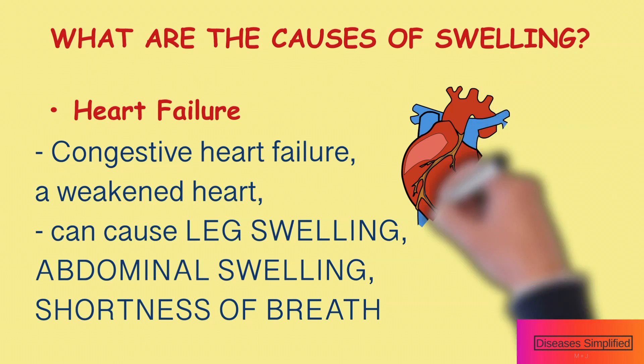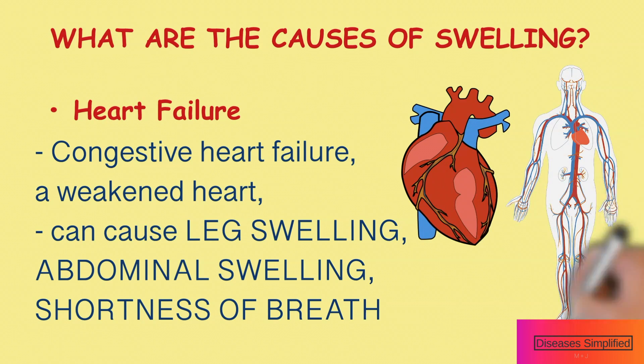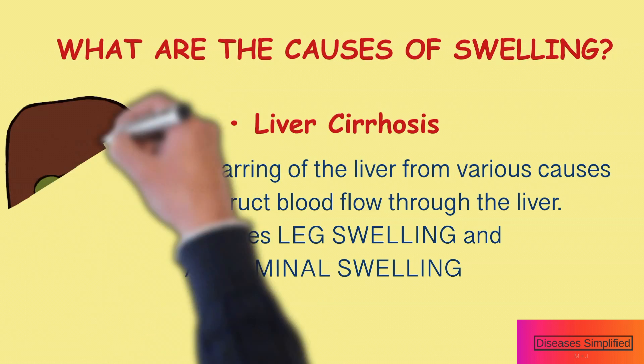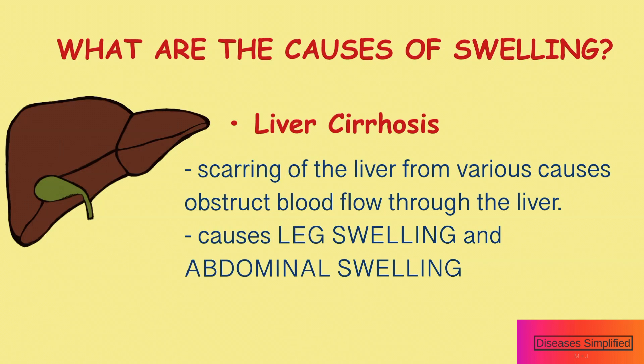Heart failure, also called congestive heart failure, is due to a weakened heart and this can cause swelling in the legs, abdomen, as well as other symptoms such as difficulty breathing. Cirrhosis is another cause of edema. It involves scarring of the liver through various causes which can obstruct blood flow through the liver.